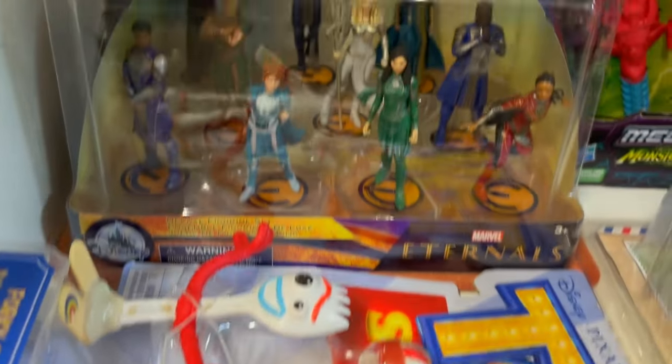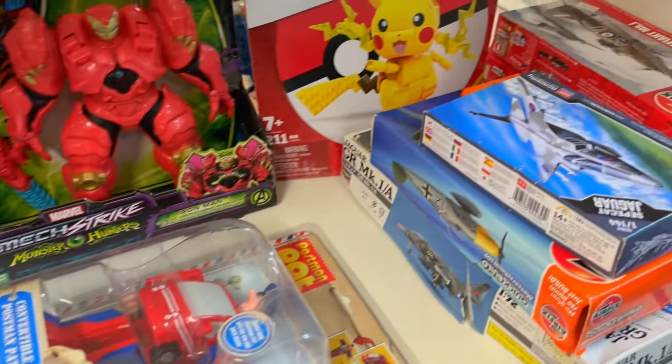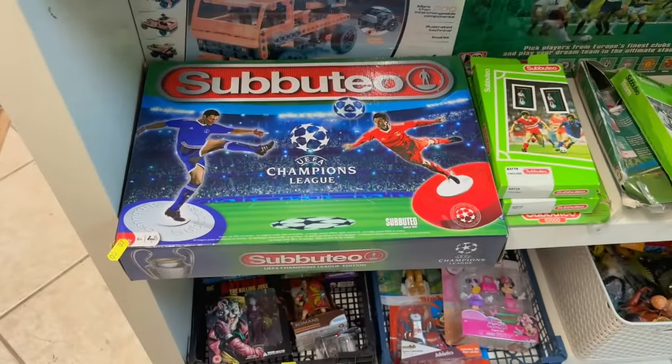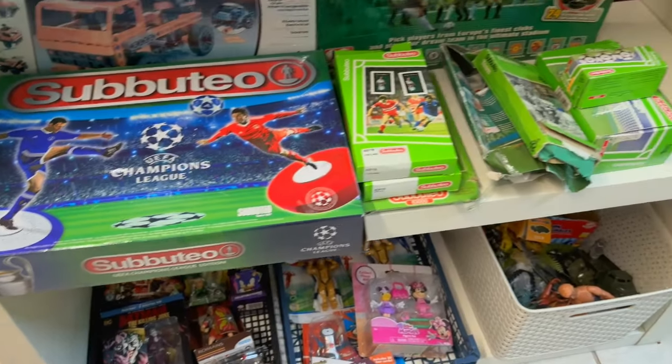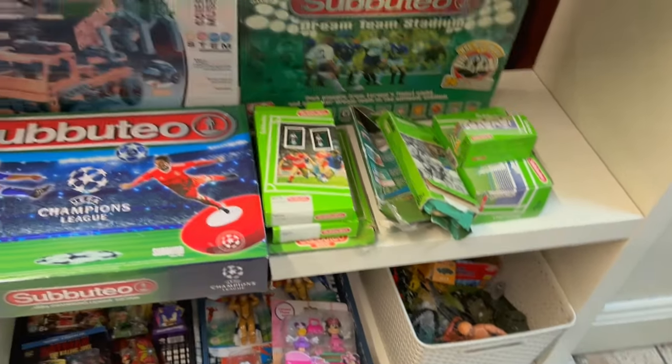And then this here - that's a Marvel Eternal set. Now look how good that is. And what you will find in a lot of these online sales that we do is a lot of the stuff that comes in is virtually brand new, so you get some really good stuff there. Then you come down here - you've got Subbuteo and Subbuteo collectible bits. So there you go - it was mainly about the gaming but we showed you a few extras as well.